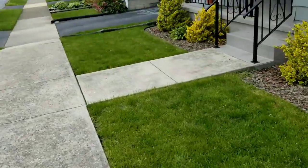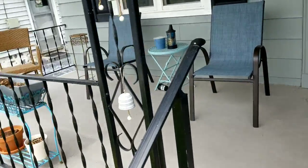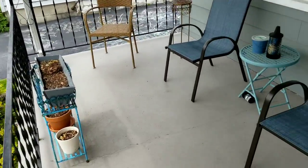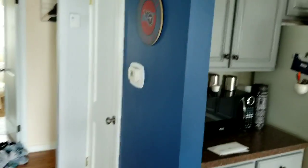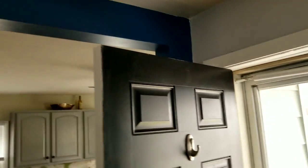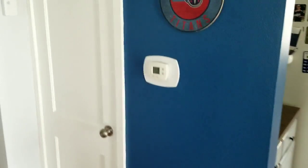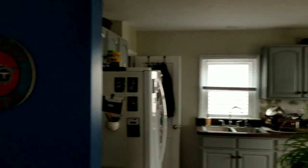That was the backyard, obviously. The porch — nothing really different about it. But when you go into the living room, look at this — we got a blue wall right here. This was my mom's idea. She decided she wanted this wall to be blue. I was really skeptical about it at first, but afterwards it's not too bad. I've gotten used to it now. You can see it's just this one wall; the other walls are different.